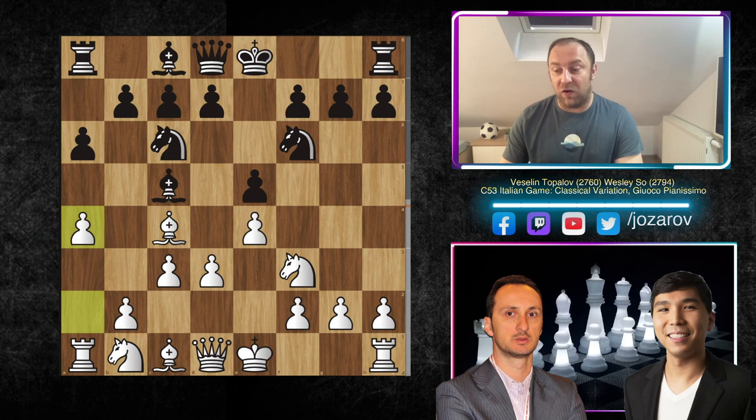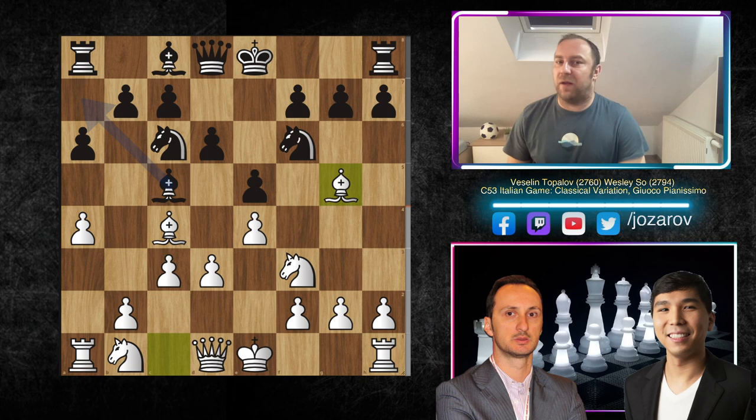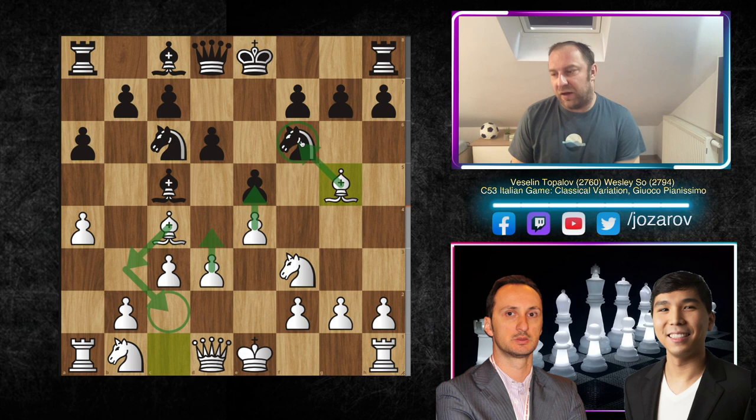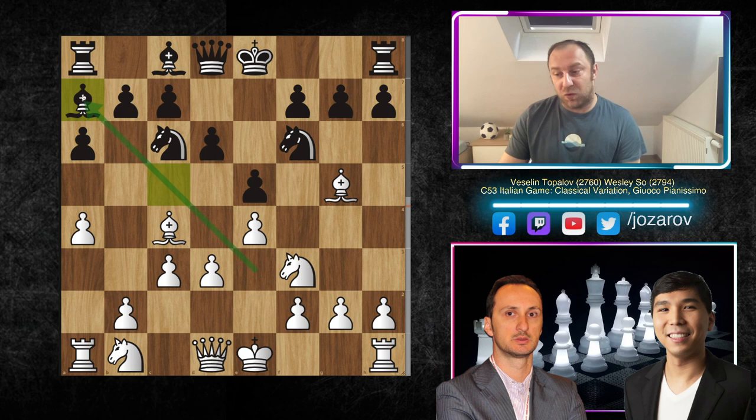After a6, Topalov plays a4, not allowing b5 by Wesley So. We have d6, and now comes the pinning idea Bishop g5, which could be really unpleasant. If we get the maneuver Bishop b3, Bishop c2, then d4 and e5, this knight could be endangered. Alternatively, the knight could maneuver to d5 causing tactical damage around f6. It's quite unpleasant to play against this bishop, which is why this game is a very important study of the Italian game.